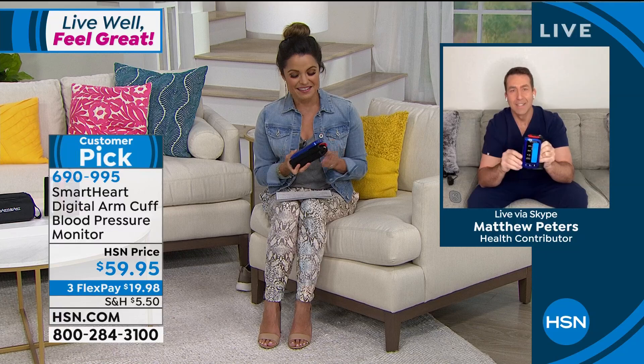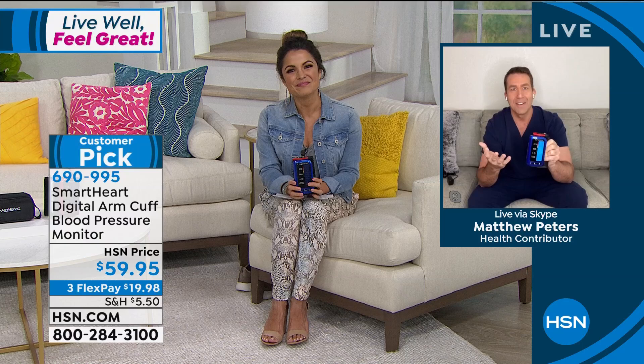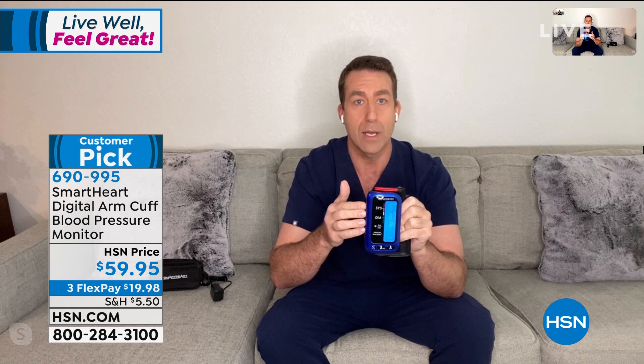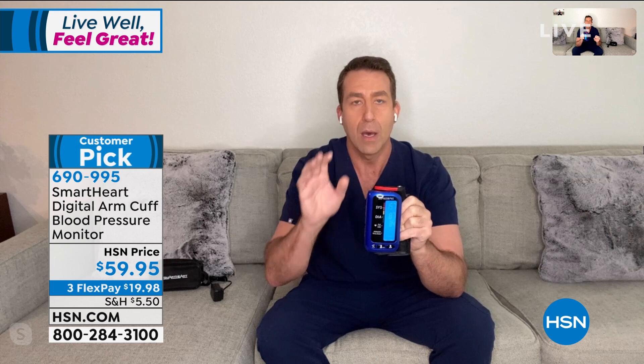It's good to see you too. I've been hunkering down like everybody else. I was just thinking about this monitor from Viridian — five-year warranty. This beautiful blue color is exclusive to HSN. We've been hunkering down for a few months now, and this is going to store six months' worth of readings: 250 readings for you and 250 for a loved one. It stores all of these automatically so you don't have to write them down.